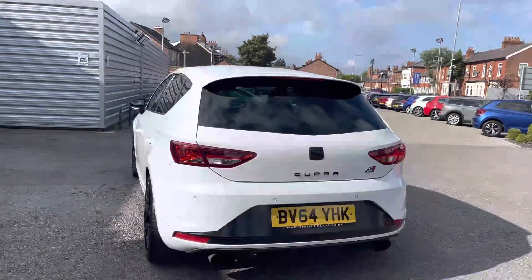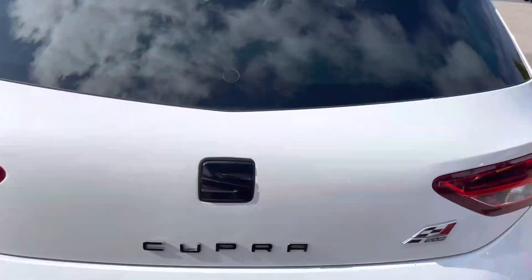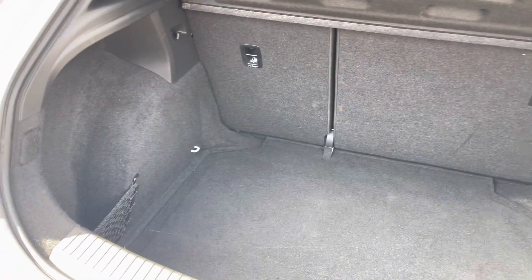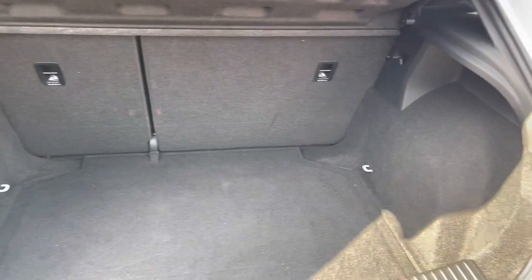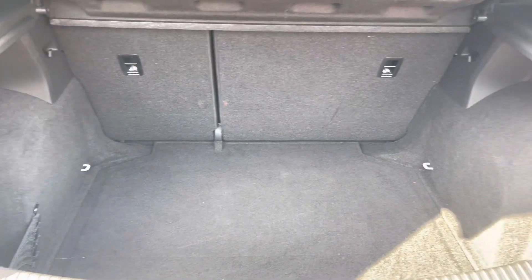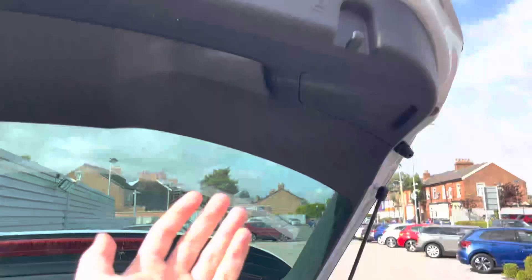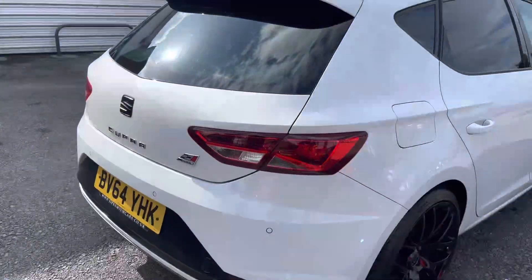Moving around to the rear of the vehicle, you have nice large exhaust exits on either side, Cupra badging across the tailgate, and the 280 badging as well. Opening up the boot reveals a very deep amount of storage space — you can fit plenty in there. There's net storage to the left and even a spare wheel underneath the boot floor, making it very practical if you end up with a puncture. There are also tethering points to tie any loads down, and a handle up top to easily close the tailgate.